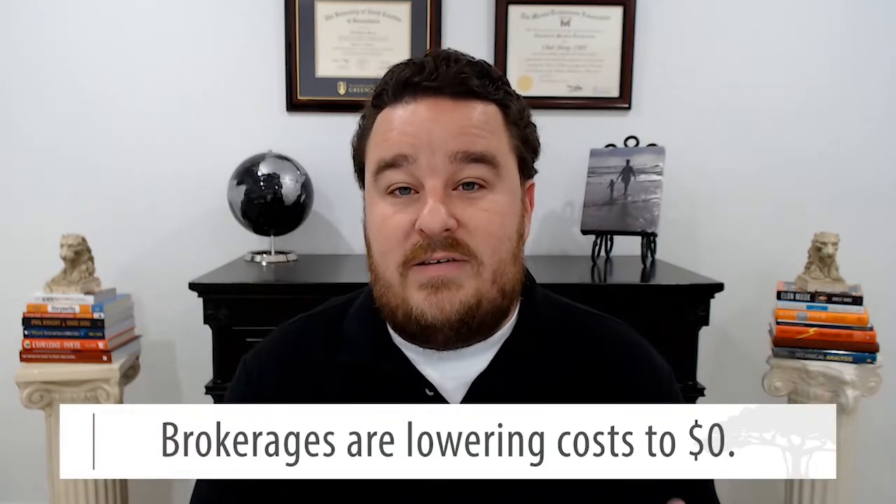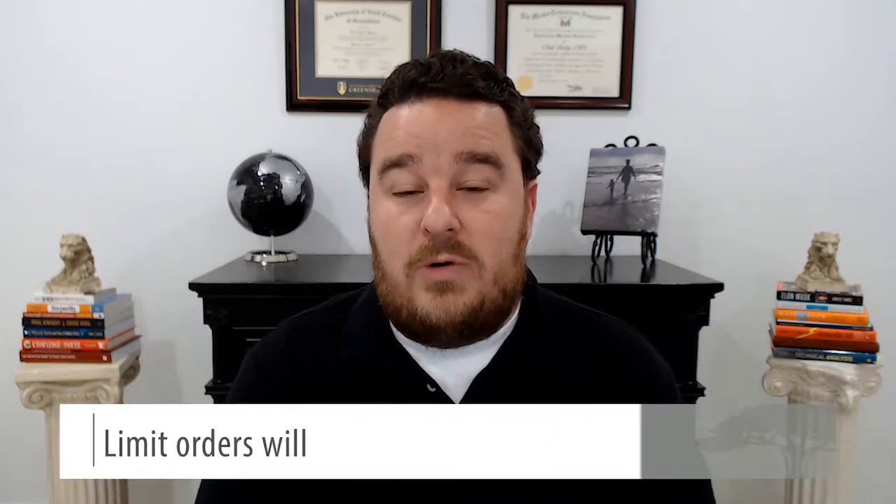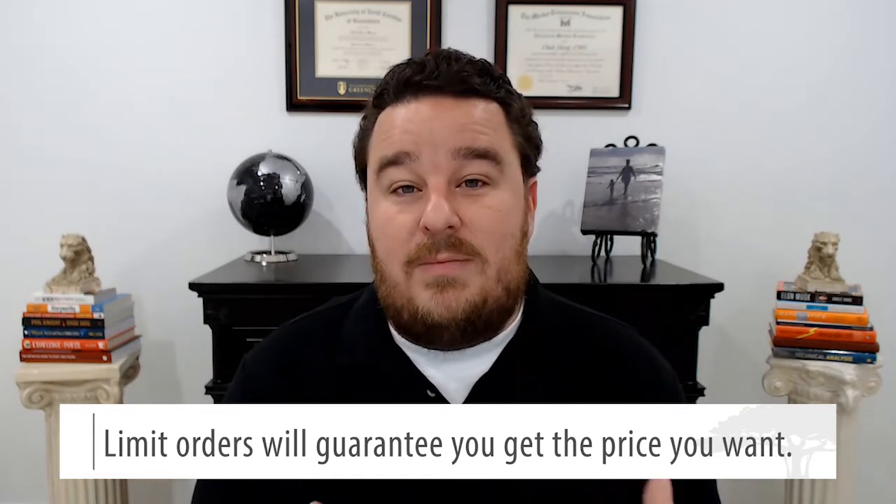When you look at these brokerages lowering costs to zero, that's great on the front end — when you place a trade to buy a stock or option, it's zero. But these brokerages are still making money on another side; they're either selling your orders or front-running you to still generate income. On your end, you can mitigate that by using limit orders — telling the market what price you're willing to pay. If you stick to your limit order, you're getting the price you want, and even if the brokerage takes a penny here or there, it doesn't matter. If you place market orders, you can get a variation in returns and it may not work out for you, so use limit orders, especially as brokerages go to no-cost trading.